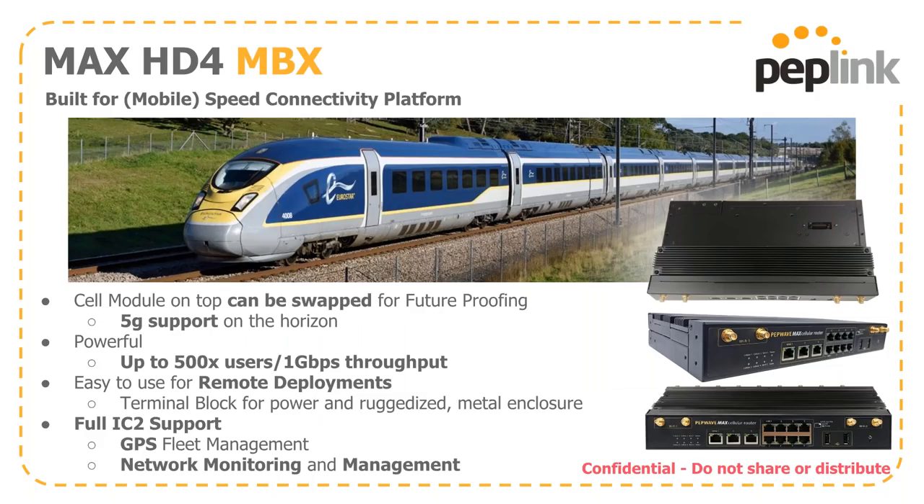The next product I'm happy to talk about is the MBX. What's very cool about it is we're taking a modular approach — the cell module on top can be swapped out for future-proofing. We already have 5G support coming very soon. This is a powerful piece of equipment supporting up to 500 concurrent users with a gig of throughput. It has a built-in terminal block and ruggedized metal enclosure for field deployment, with full InControl2 support including GPS fleet management and network monitoring.